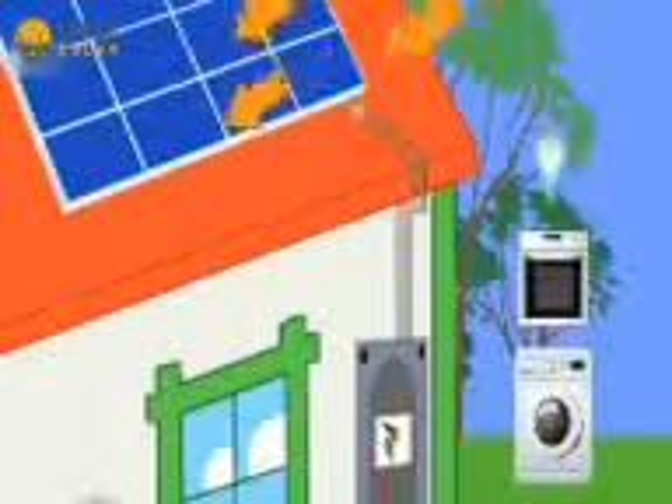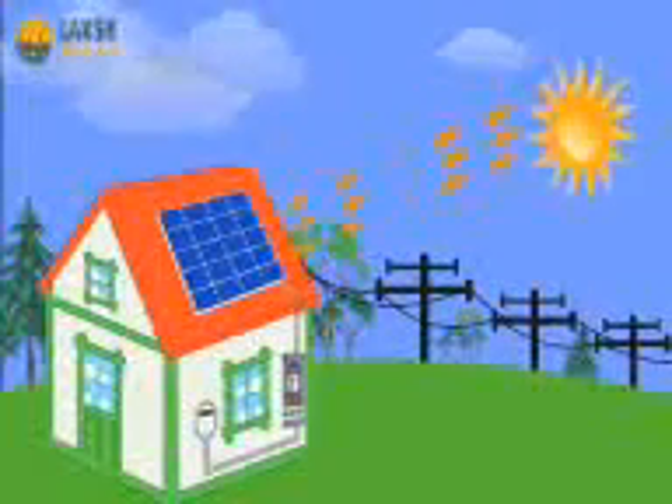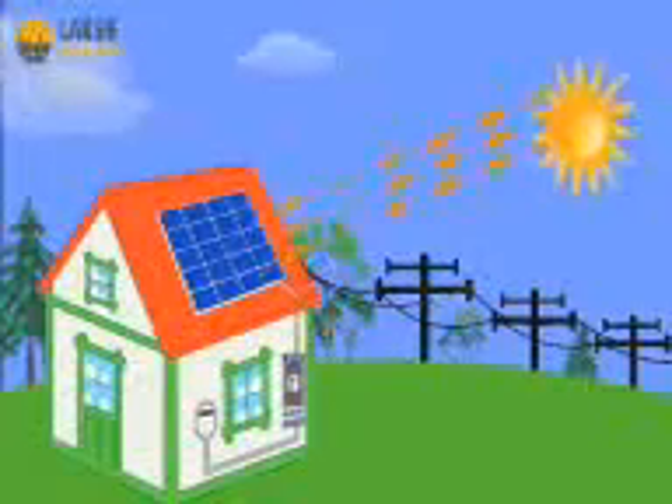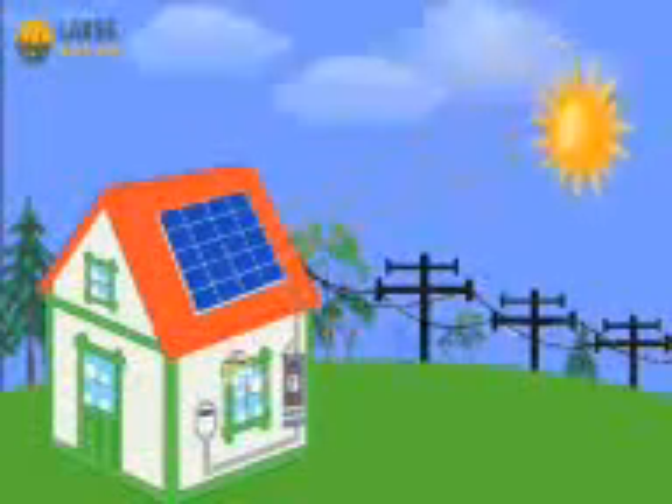You don't have to do anything. What's even better, solar electric systems can produce more electricity than your home needs, and the extra you cannot use goes back to your utility grid. This is called Net Metering, and you'll be able to enjoy watching your utility meter spin backwards.